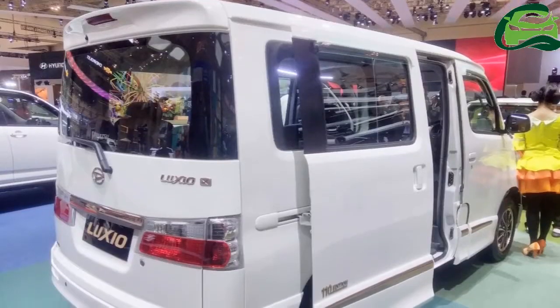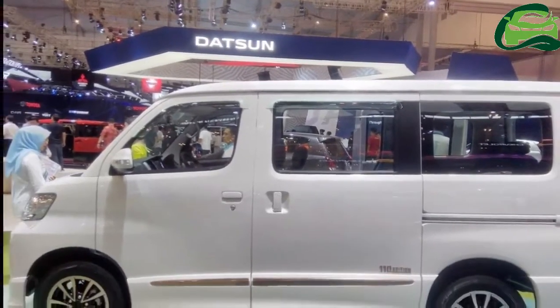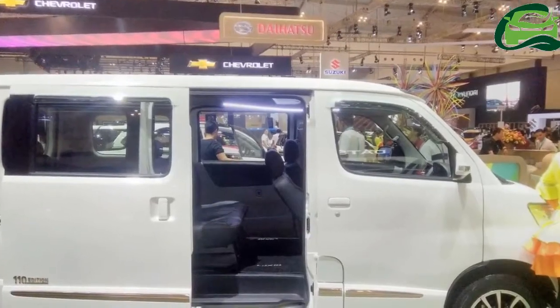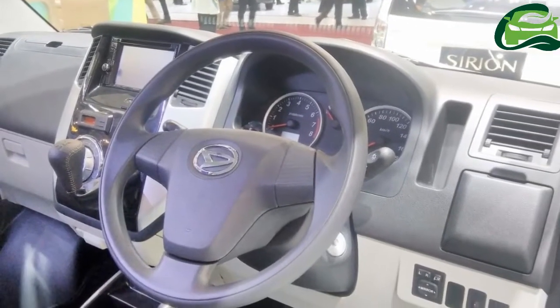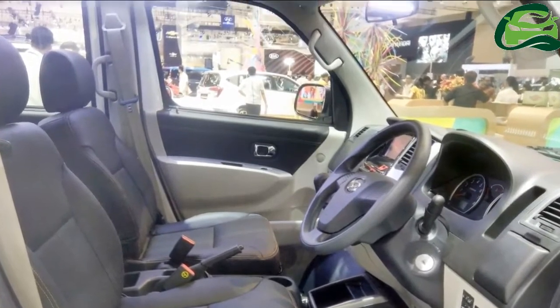In exterior and interior appearance, the Daihatsu Luxo 110 edition is nearly identical to the standard car. However, unlike the Type D and Type X variants, it gets a black finish for the front grille. It also gets new dual-tone alloy wheels and 110 edition badging on the side just ahead of the rear wheel arch.